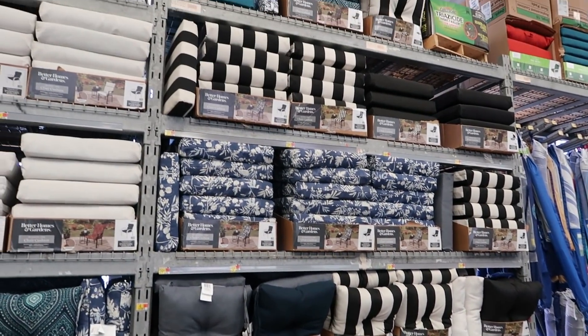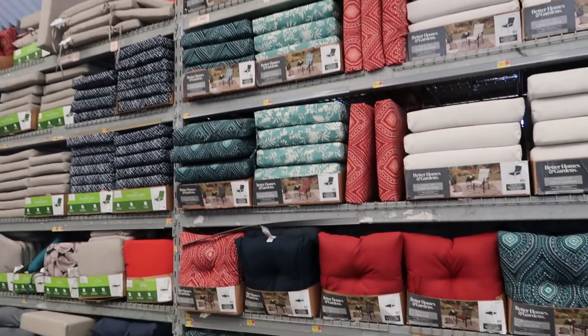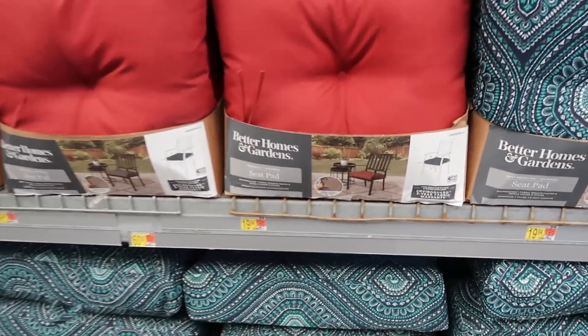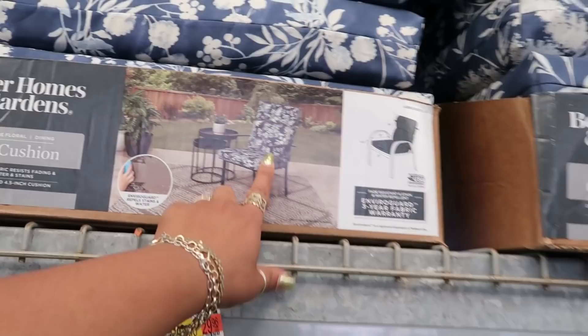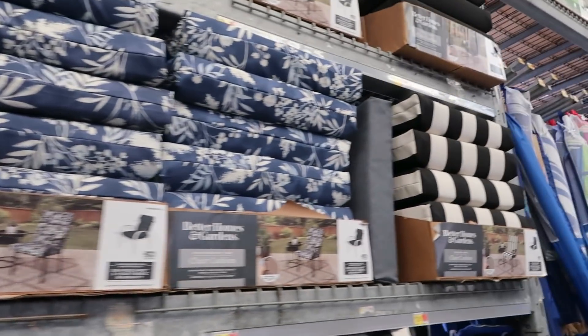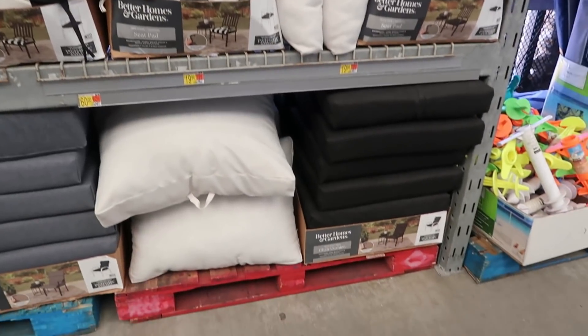All different colors — $19.94. Looks like they're all about the same. And then this style right here is $30. Okay, looks like they're all about the same price.